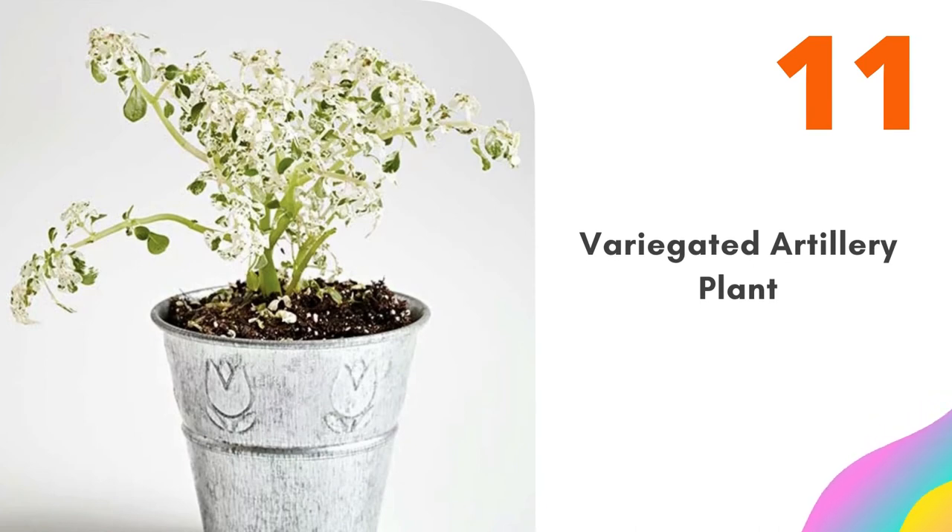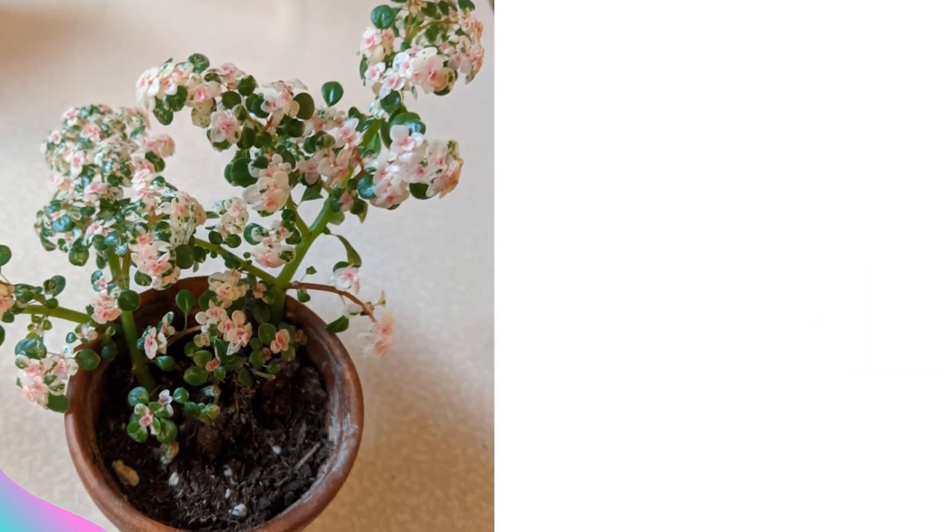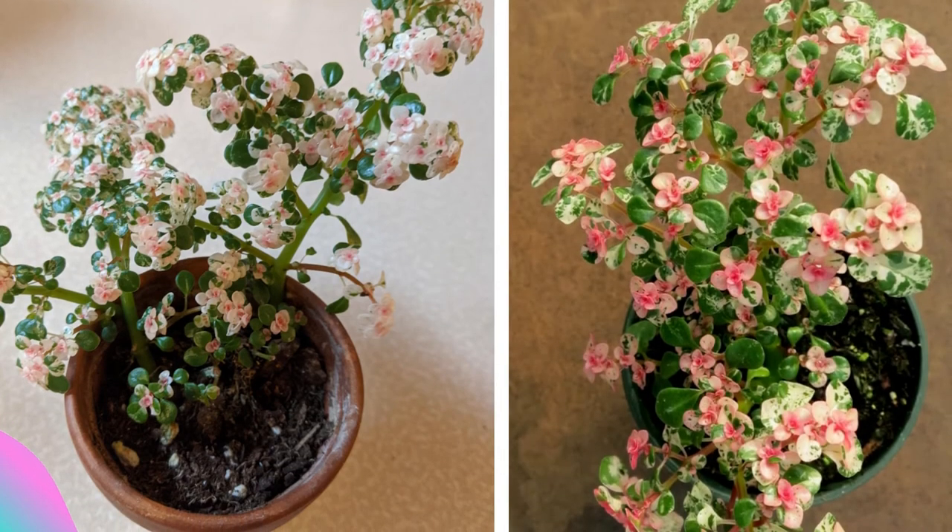Number eleven: Variegated Artillery Plant. Perfect for humid terrariums or fairy gardens, this Pilea needs occasional pinching at the tips to keep the plant small. Look for the plain green-leafed version too.